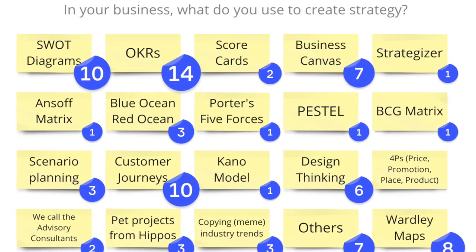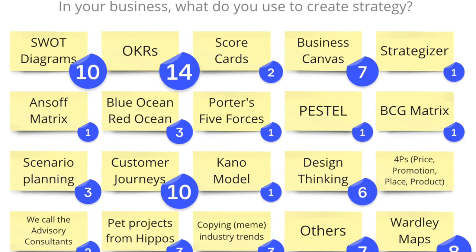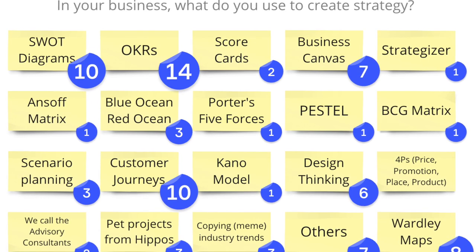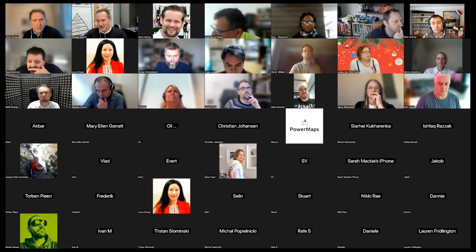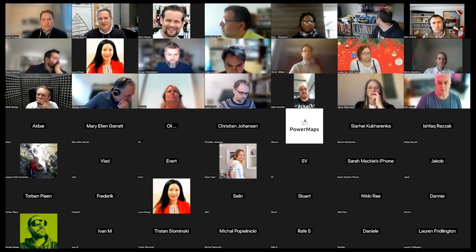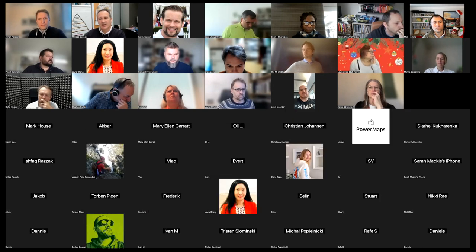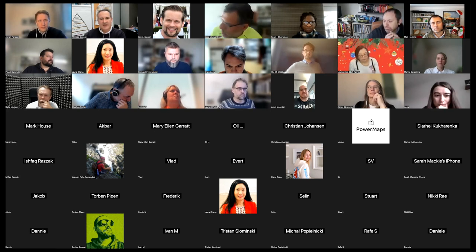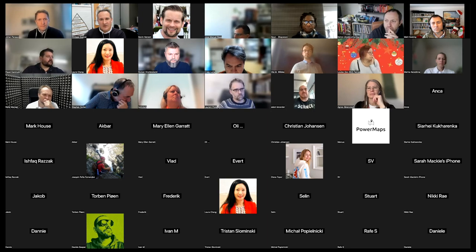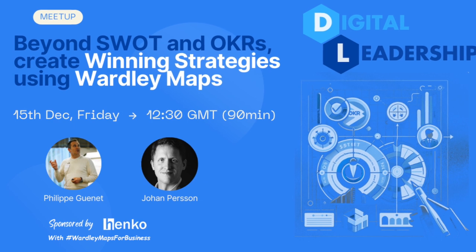It's nice to see eight people answering Wardley Maps, and I see some people bringing Zone to Win, which is a great book by Geoffrey Moore. So that's to put us in the mood. We are using SWOT diagrams and OKRs as per the title of this session, and we're going to look at what Wardley Maps can actually bring in addition to this. Let me share my screen now and we're going to get started.